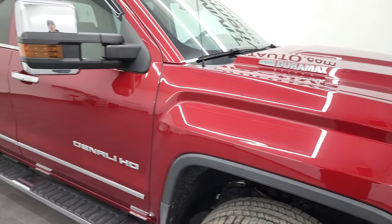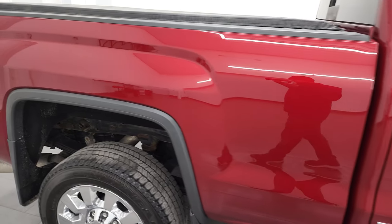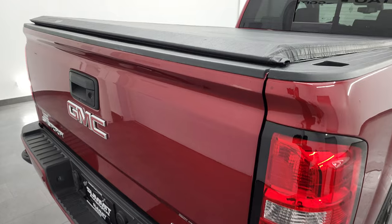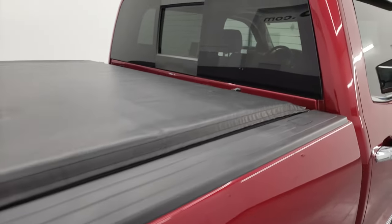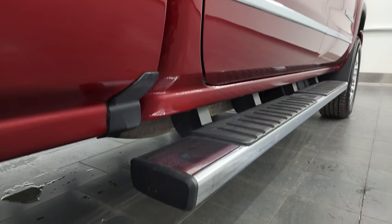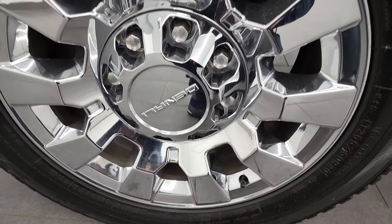As you go down this side of the 2019 GMC Sierra 2500, take note of how clean that body is, how reflective and mirror-like that paint is. I take these HD videos so that if you are far away or cannot make the trip down but are still interested in purchasing, you can see the truck, hear the truck, and have confidence in the vehicle before you even get here — no surprises, and you can make a smart and informed buying decision. If this video helps you, let your salesman know Brett sent you.